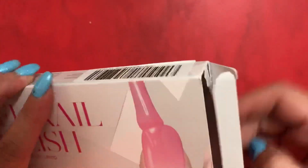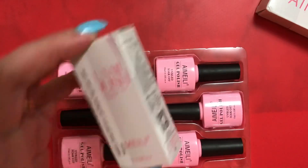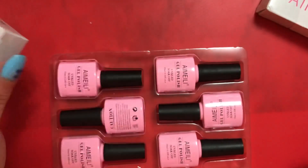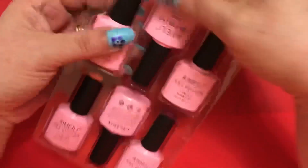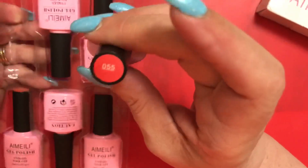I got some polishes from I AM, and I also got a matte top coat, 10ml — it was $12.99, which I think is a little excessive. And this should be the jelly collection.